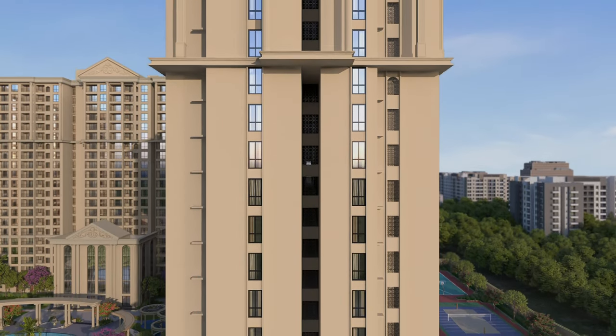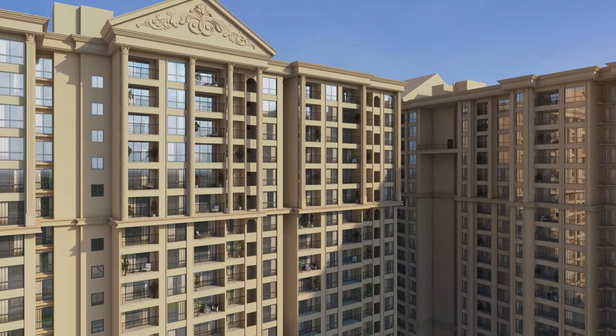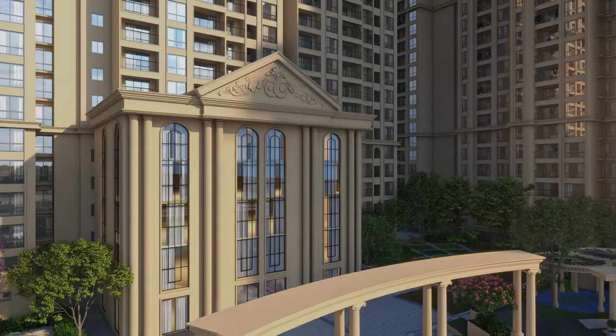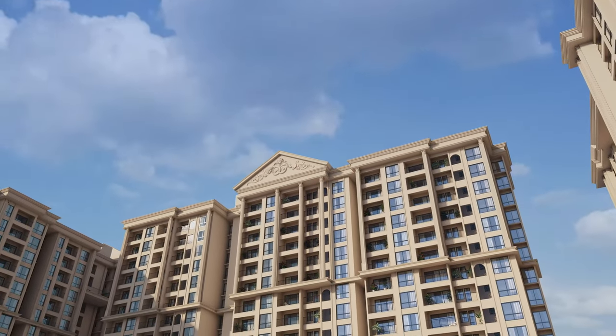The beauty of Casa Gran Massimo is endorsed with the elements of Roman themed elevation such as impressive Roman façade, ionic columns, triangular pediments, elegant lighting and more.